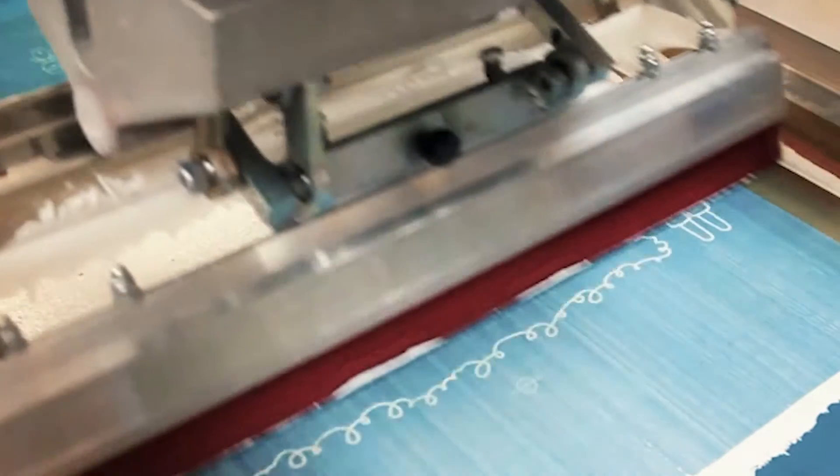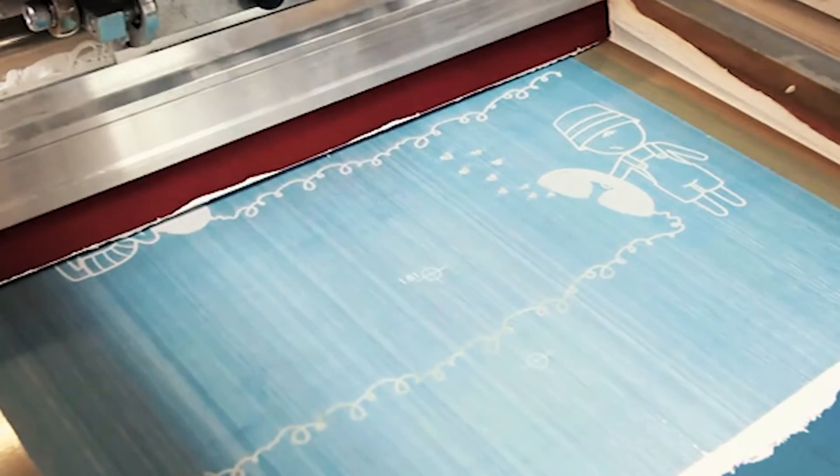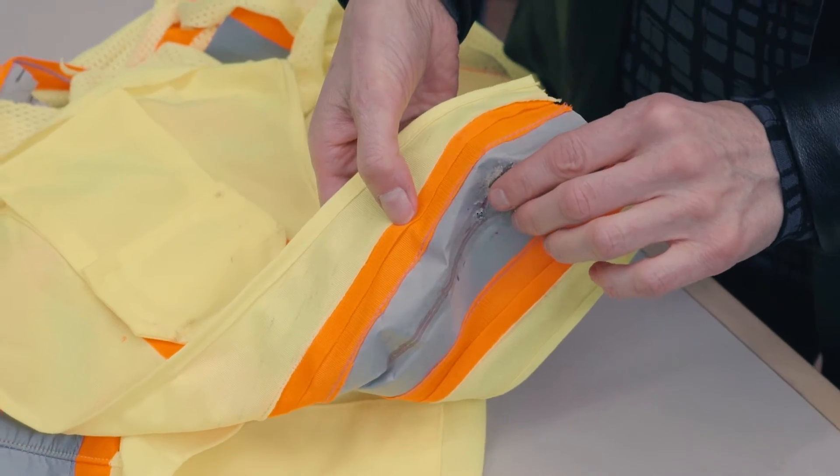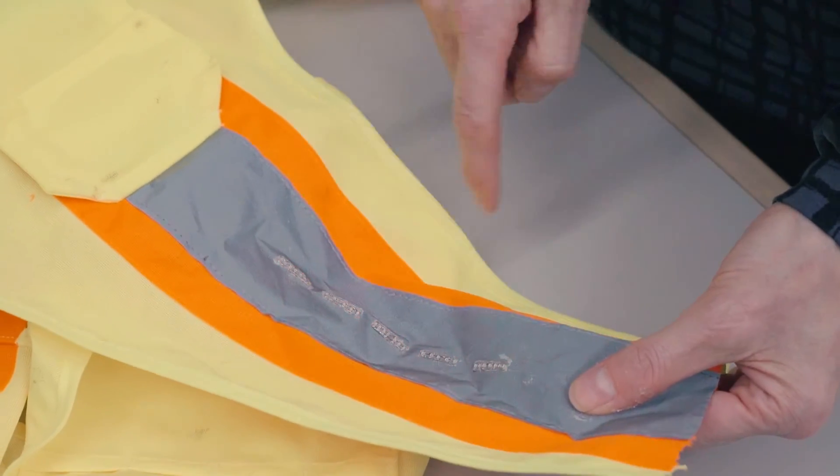It's based upon the idea of screen printing that you would use for t-shirts, but there are a lot of very big differences. For example, instead of just printing t-shirt ink, we print things like conductive polymers that we can use for sensors.